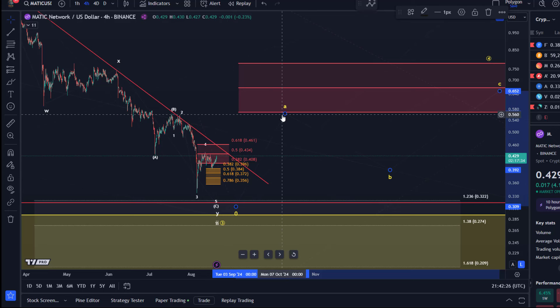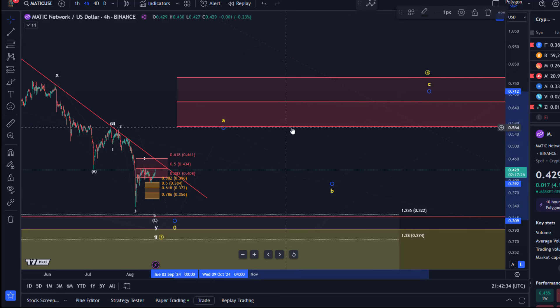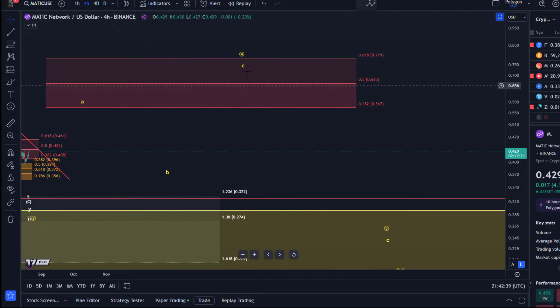Then we can follow the A wave. If the A wave turns into a five-wave move, then the B wave pullback — which could be corrective — might be a setup for a C wave rally higher: A, B, C. And then from there a fifth wave down possibly.